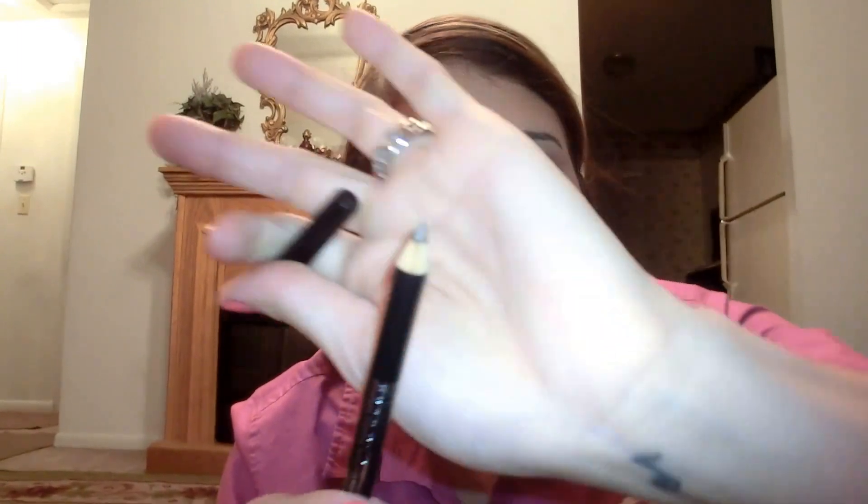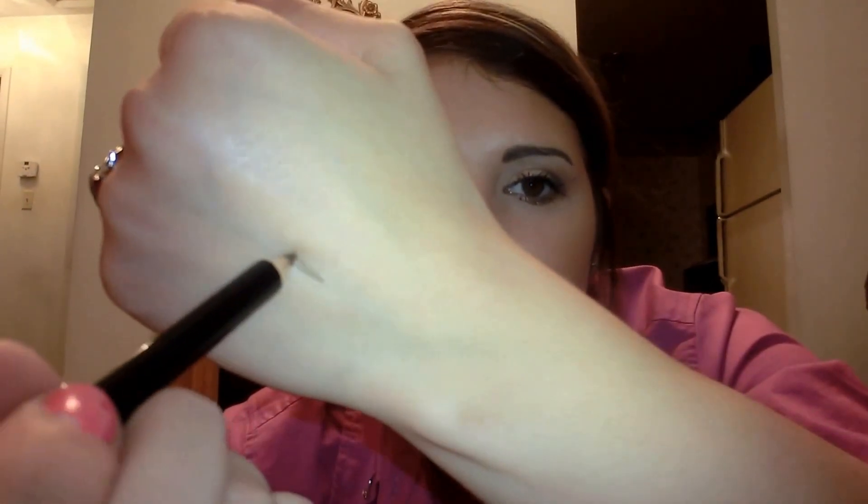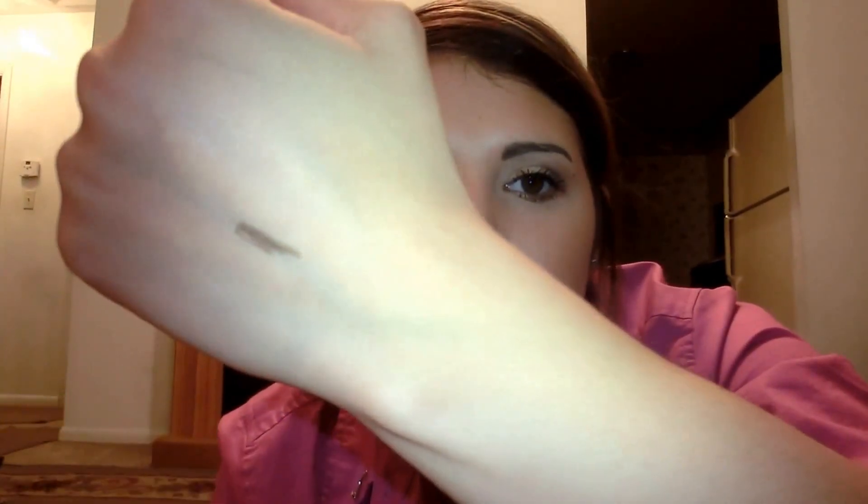The second thing I got is the Ofra Eyebrow Universal Pencil, and this is a full-size product, which is pretty awesome. It's in this taupey medium-brown color — let me swatch that so you can see what it looks like. This would be the perfect color since I have dark hair and dark eyebrows, so this will be perfect for me.